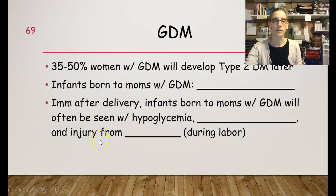35 to 50% of women with gestational diabetes will develop type 2 diabetes later on in life, so it is something that needs to be continuously monitored.